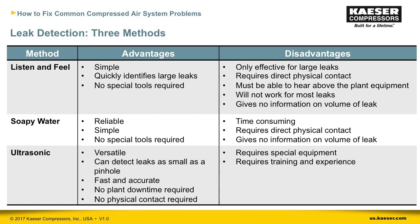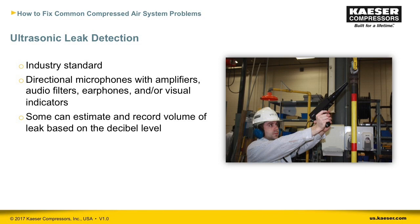When considering leak detection, there are three methods: listen and feel, the soapy water method, and ultrasonic leak detection. The first two are old-school methods and not very effective or practical for most plants — if the plant is noisy or you can't easily get close to piping and fittings, you'll have trouble finding leaks. These are the main reasons why ultrasonic leak detection is the industry standard. It can be done from a distance, can discern leaks in a noisy environment, and can give a volume level for the leak to help prioritize which to fix first.